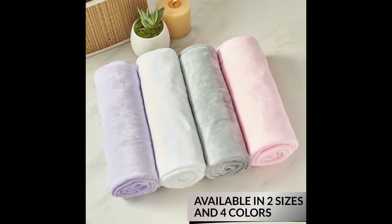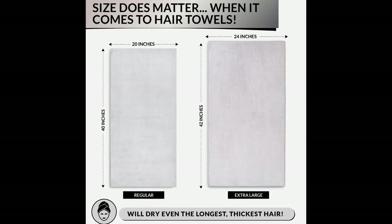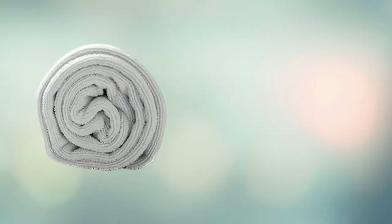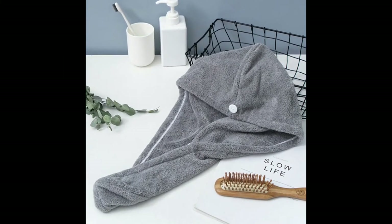Because not every head and amount of hair is the same, this towel comes in two large size options: one is 20 by 40 inches and the other is 24 by 42 inches. Anyone who wants their hair to be shinier, stronger, and more beautiful should use this super absorbent high-quality microfiber hair drying towel.